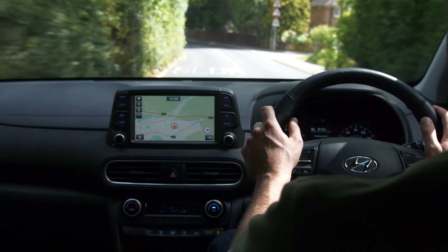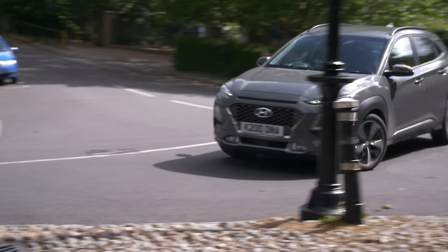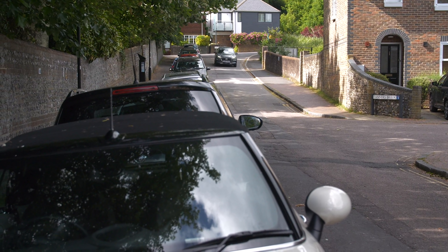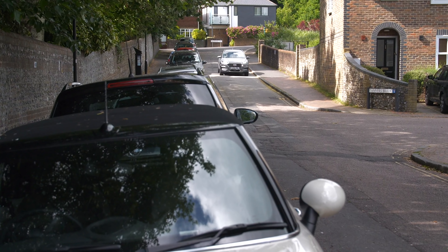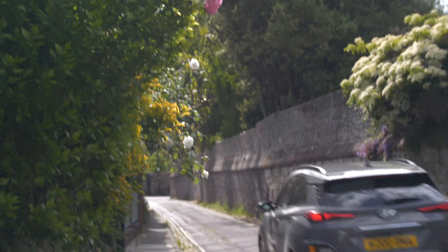Our pick of the range would actually be the smaller one-litre turbocharged three-cylinder petrol engine, which sounds tiny but is characterful and more than capable. It's coupled to a six-speed manual gearbox with quite short gearing, so it feels fun and fizzy around town. Although it does get a bit noisy under hard acceleration and at high speed, so this isn't a car you want to spend loads of time on the motorway with — but it is competent and capable.